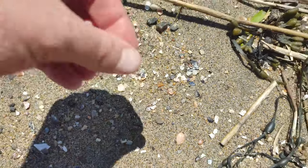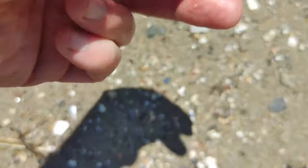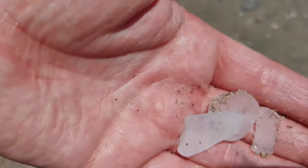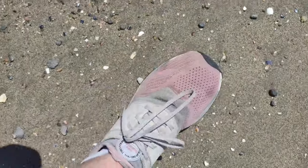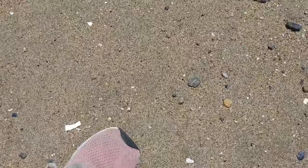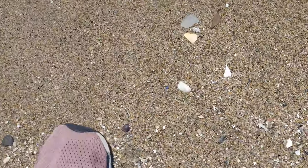So there is sea glass here, which is kind of cool. Another piece here, another piece here, another one here. Another one, another one — kind of cool. Not sure what that is. A round piece here. Bits and bobs. This one's cool, this one has a ridge on it.